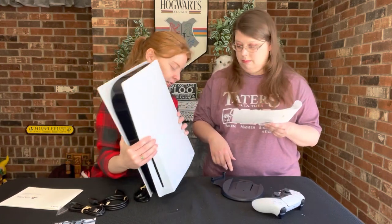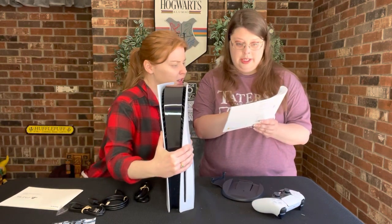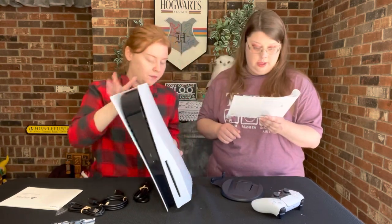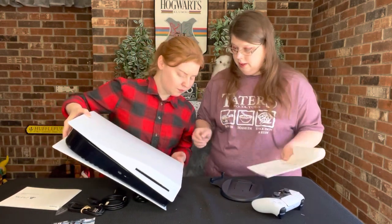So it's supposed to be sitting on this base. The instructions say: place the console with the rear side facing up, align the base with the marked area on the console, and press the base in firmly. So it's going to be this way — I can see the symbols right here.